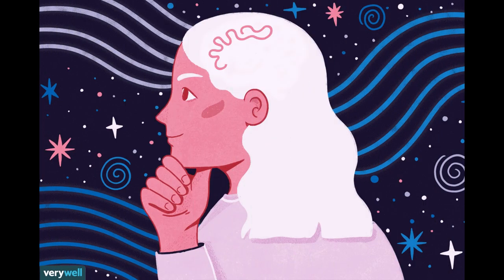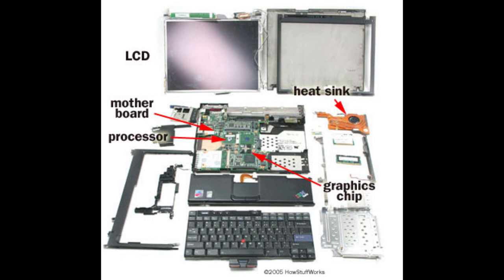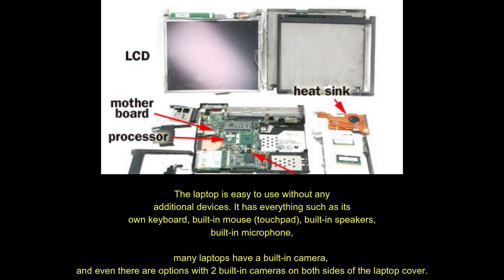If we think deeply, we can understand that the laptop is easy to use without any additional devices. It has everything built in — its own keyboard, mouse, speakers, and microphone. Many laptops also have built-in cameras, and some even have two cameras on both sides of the laptop cover.